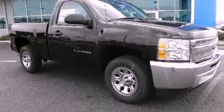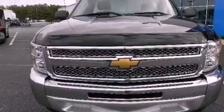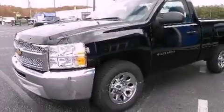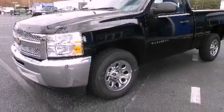This is a brand new 2012 Chevrolet Silverado. It has the power to move what you need and the look, too. It has a 5.3-liter 8-cylinder engine and a 4-speed automatic transmission.